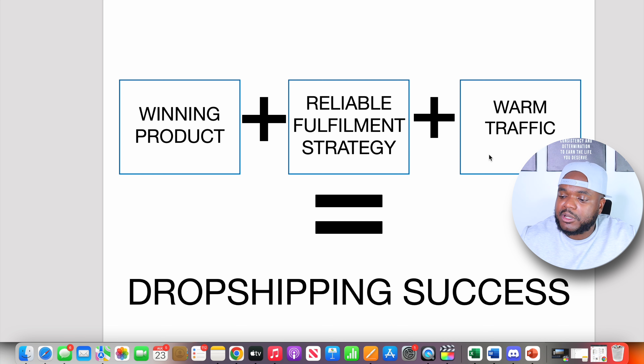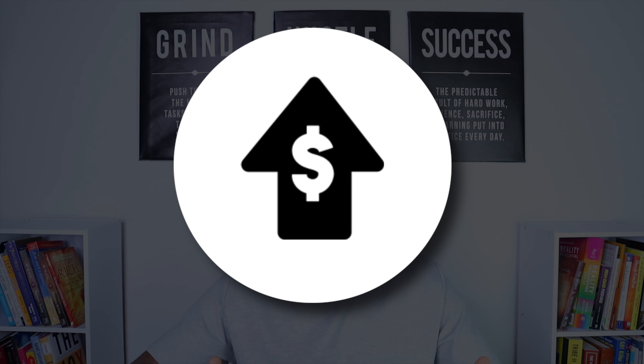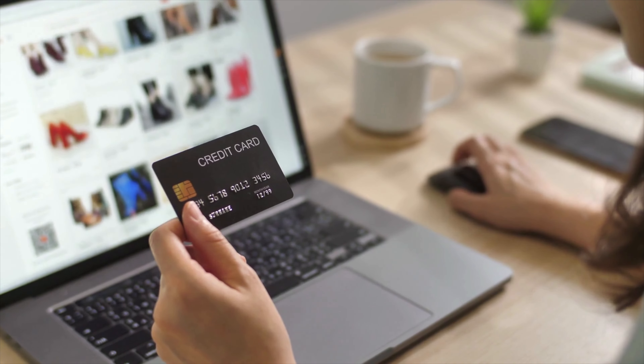This brings me to the final part of the formula: you need to have warm traffic. What this means is that the visitors going onto your website should have some sort of intention to buy the products you're selling — by building your store this way, it increases your chances of making a sale and improves your conversion rates. One of the best ways to get warm traffic is by using search-based marketing, and the most popular one is Google Shopping. Google is the most visited website in the world — millions of people use it weekly. If you set up a good Shopping campaign and target the right search terms, you'll get really high quality traffic: people who actively searched for something and intend to buy it.